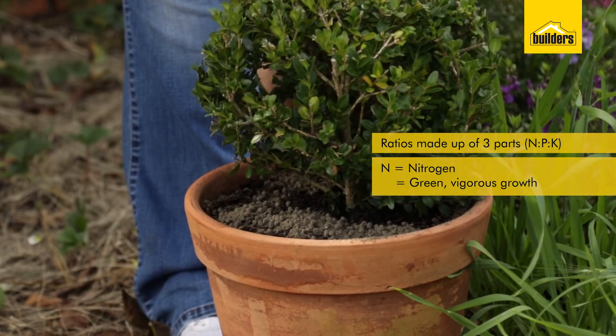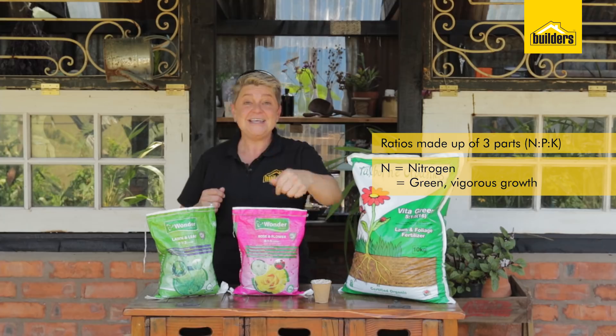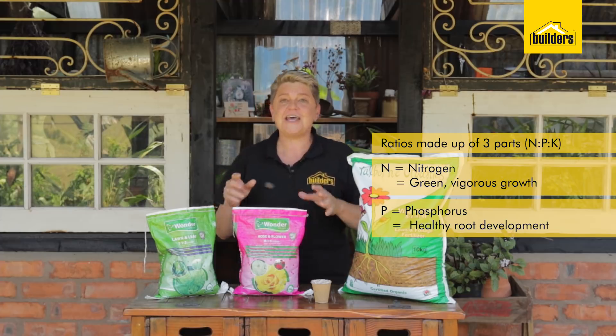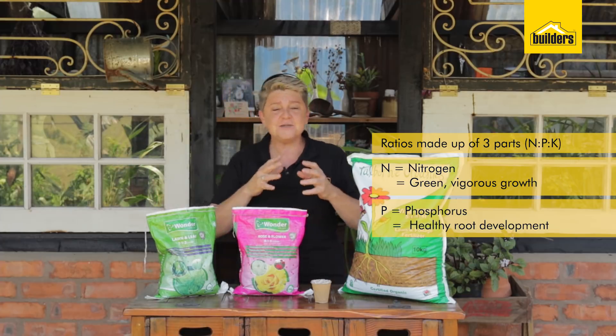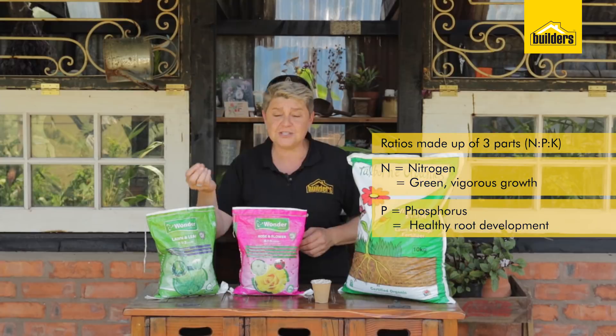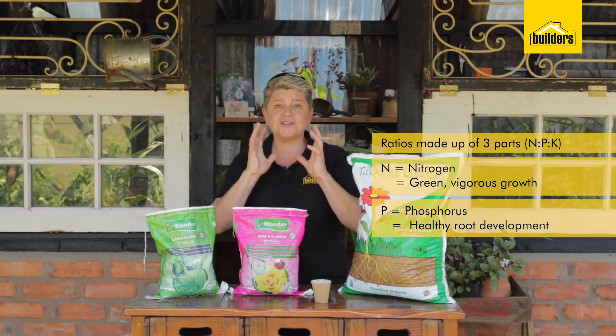Without green leaves, we don't get flowers — really important. The next number, the middle number, is P. P stands for phosphorus, as in superphosphate, and that's important for root development. Phosphate is also an important source of calcium for the plants, which gives you strong cell walls.